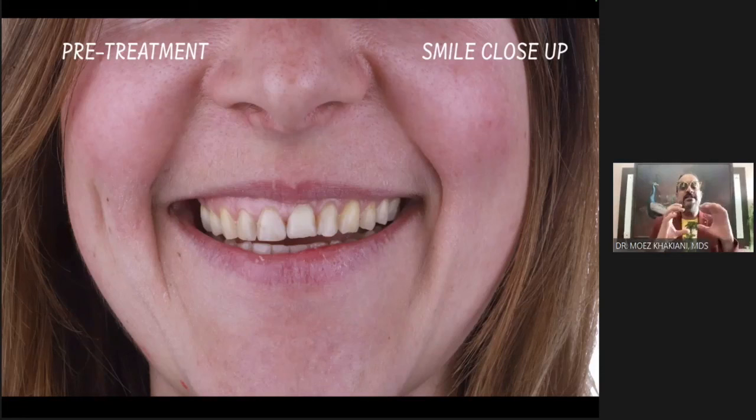She's giving me this widest smile. And she's like, I'm not too focused on my smile. What can we do that is the easiest for me, doesn't trouble me too much, and we can do it fast?